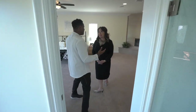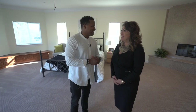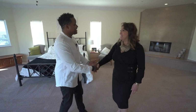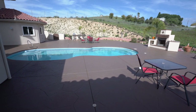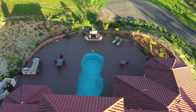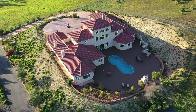Thank you so much, Patricia, for coming out. I look forward to seeing what you have next, because when it comes to luxury real estate you've got some of the best listings. Now I'm going to go meet up with Monica — I'll see you again soon.